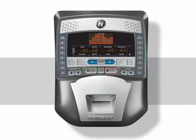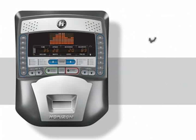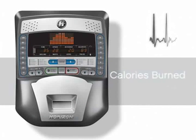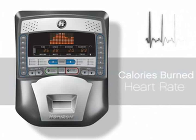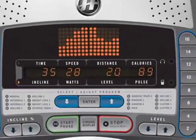Horizon ellipticals offer basic feedback on your speed, time, and distance, as well as advanced performance metrics like calories burned and heart rate. Further, our large well-lit displays make it easier to view that feedback as you exercise.